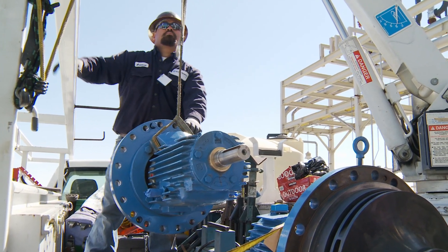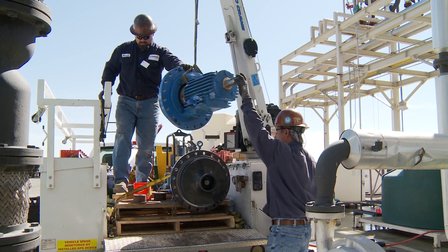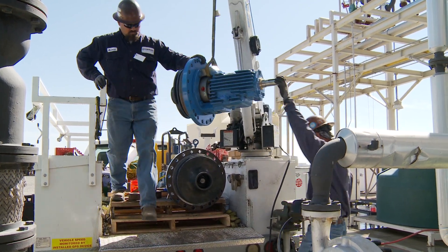I had pulled this pump a few weeks ago, took it back to our shop. I did a tear down on it in the shop, determined what needed to be done to it, and I'm bringing it back out here today to do the install on it.